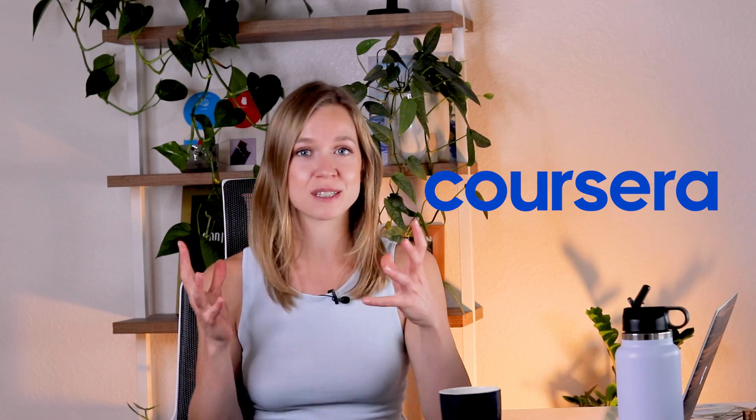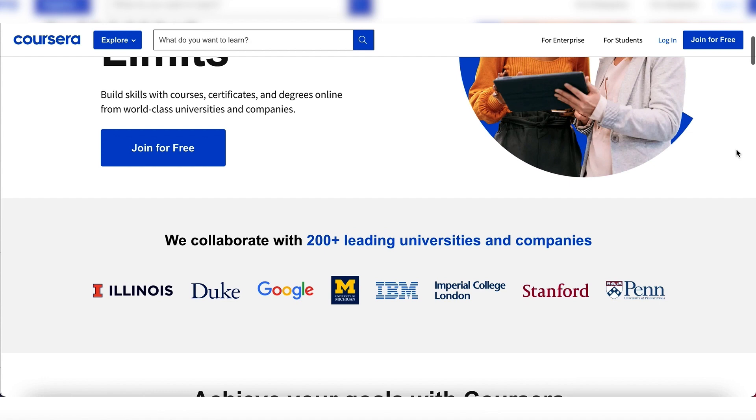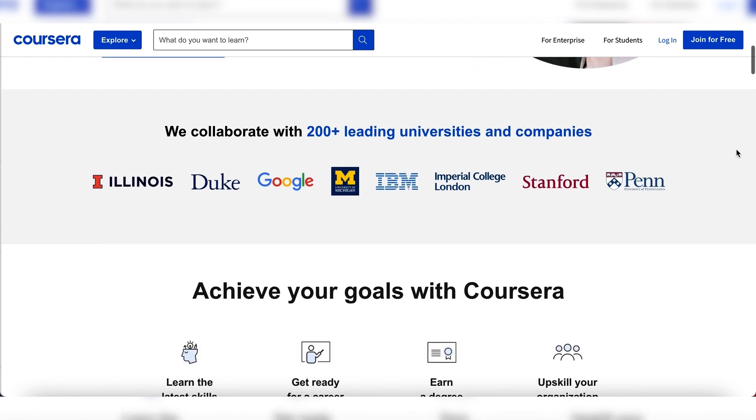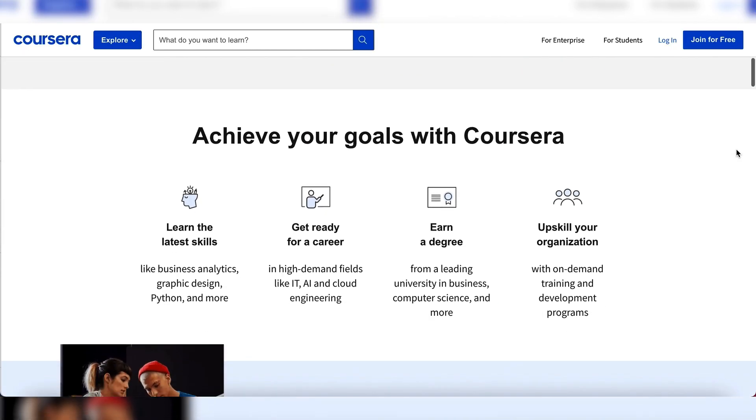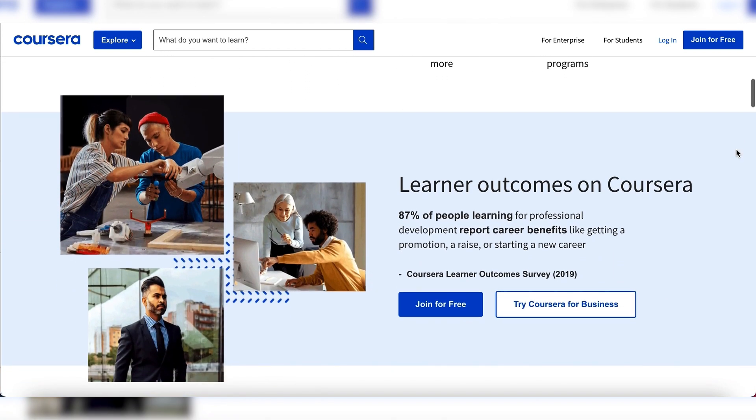Before we get into it, I want to thank Coursera for sponsoring this video. If you haven't heard of Coursera, it's a great platform that offers online courses, specializations, and bachelor's and master's degrees. I have personally taken so many courses on Coursera, and so have many of my friends. Coursera partners with top universities and industry leaders to provide the world's best online education experience.